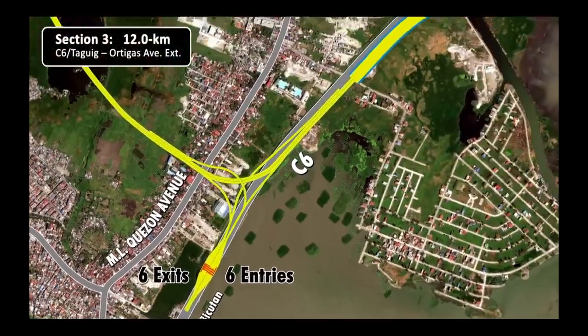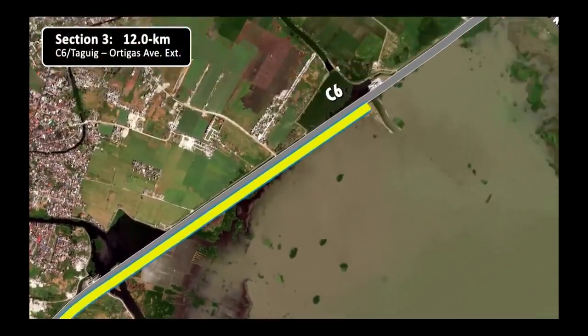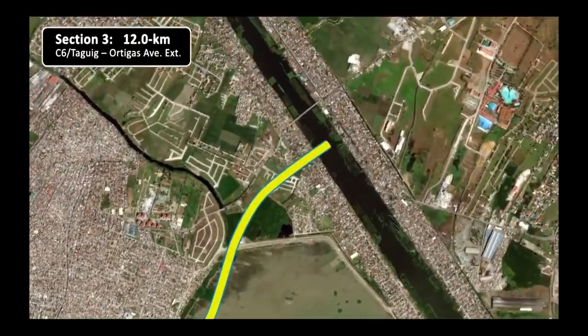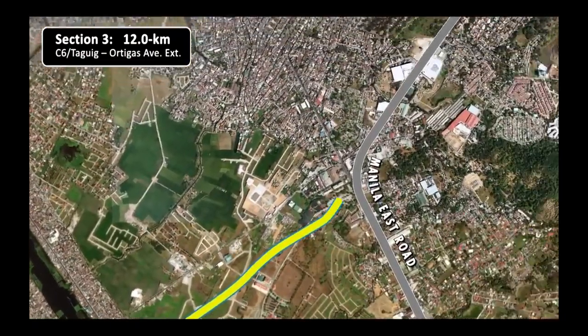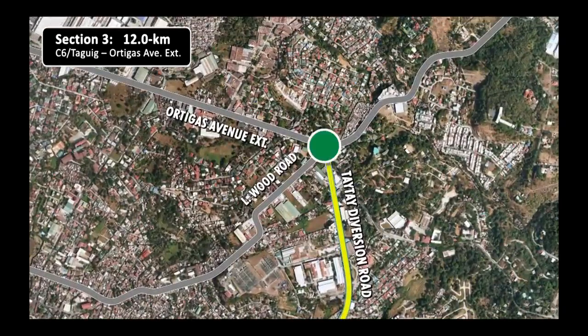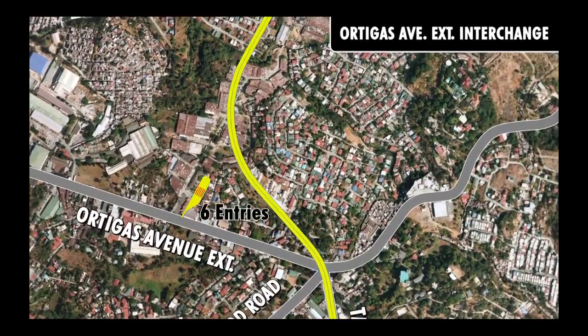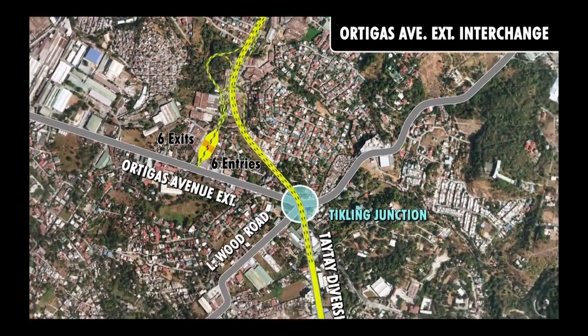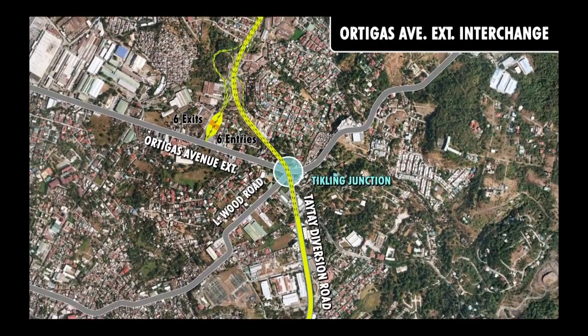Section 3 follows the shoreline of Laguna de Bay, heading north along C6, crosses Pasig River and the Manila East Road, then ends at Ortigas Avenue Extension. At the Ortigas Avenue Extension interchange, six entry booths and six exit booths would serve motorists to and from the Tikling Junction, Taytay Diversion Road, and the Manila East Road.